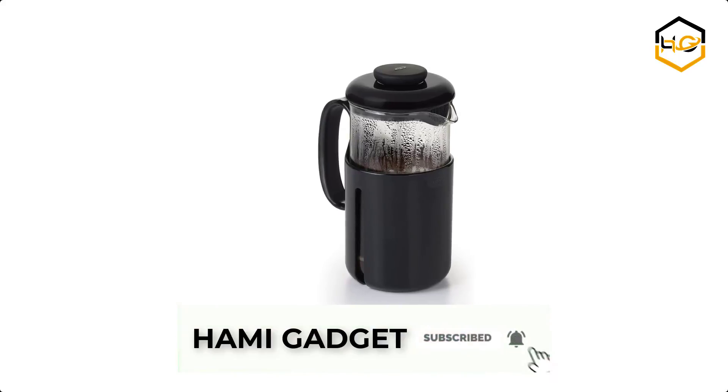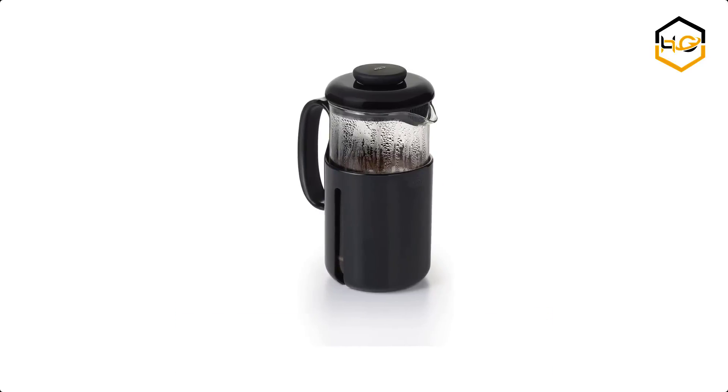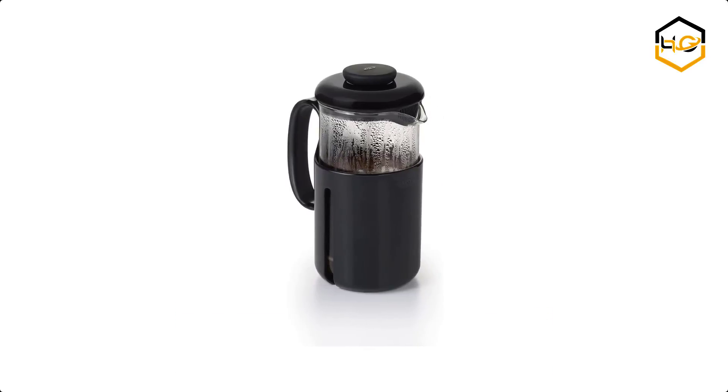Now it's your turn — let us know in the comment box below if this video helped you find the best camping coffee maker for your needs.